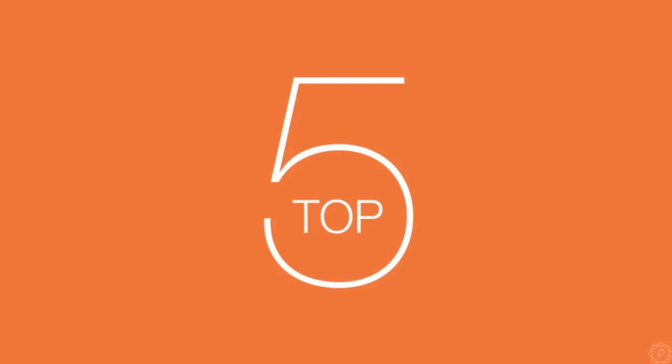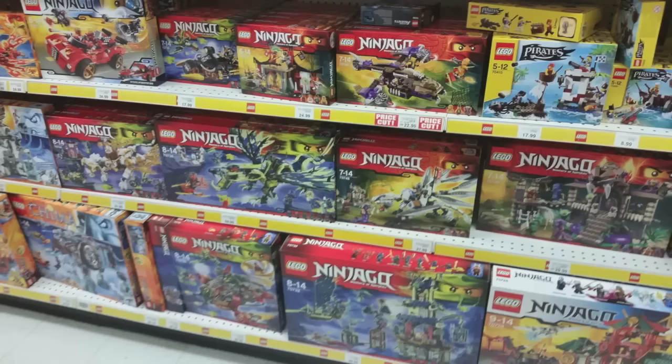So I decided to do another top 5 video today — totally not because I ran out of video ideas. Anyways, today we're going to be looking at the top 5 LEGO Ninjago sets of all time. Some of these sets are ones that I actually own and some are not.